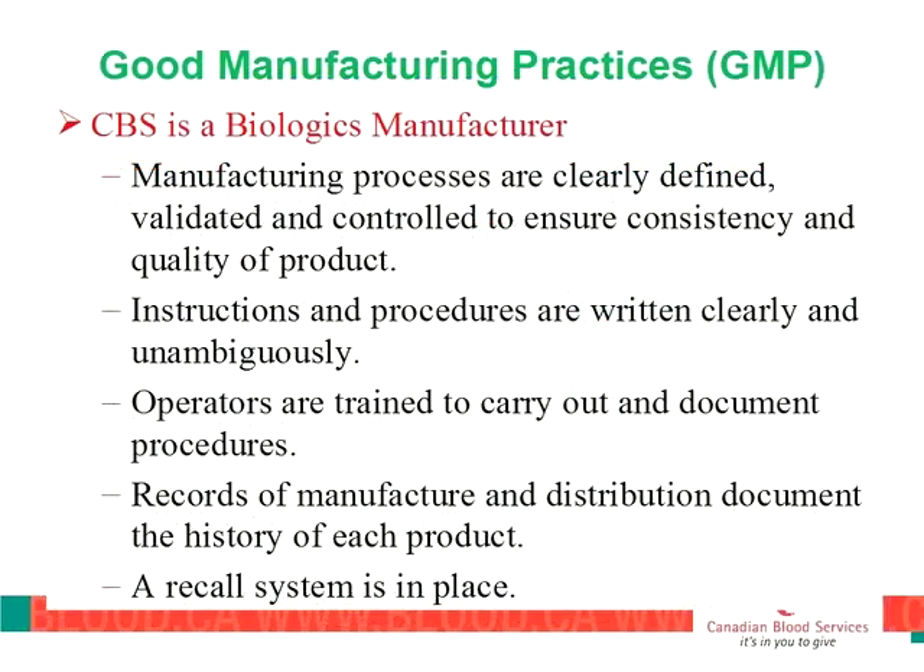CBS is a biologics manufacturer and we follow GMP — Good Manufacturing Practices. All of our processes are very well-defined, validated, and controlled to ensure products are consistent and of high quality. We follow SOPs for every process, and Health Canada regularly audits us on whether our staff are following the SOPs as written. We have extensive training programs and document all procedures. We also have a recall system, and a system where hospitals can inform us of issues with products after they've been issued.